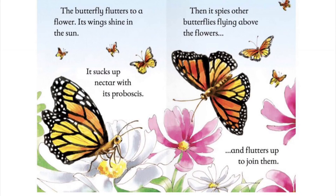And do you know, the life cycle starts again. And again. And again.